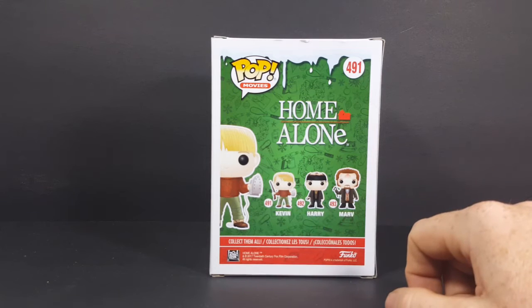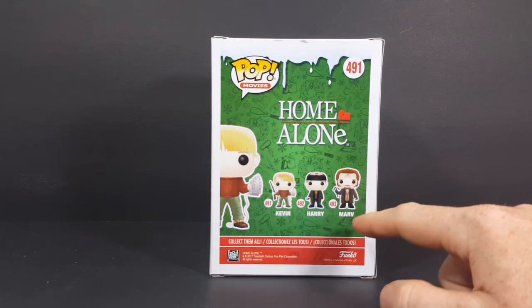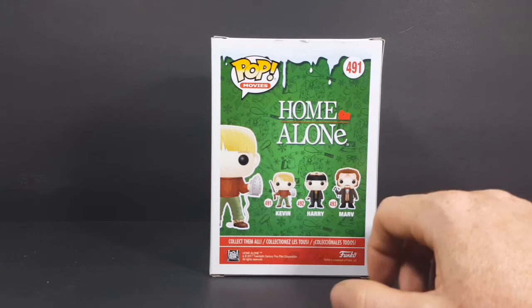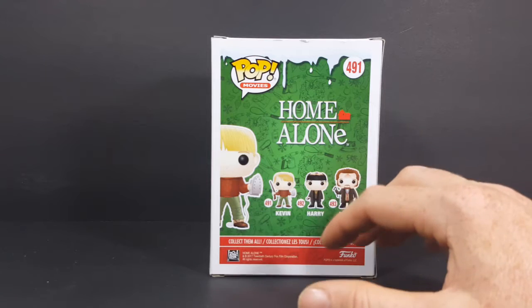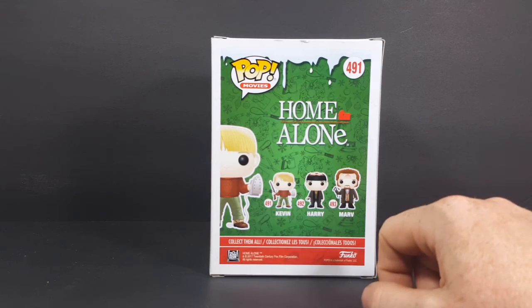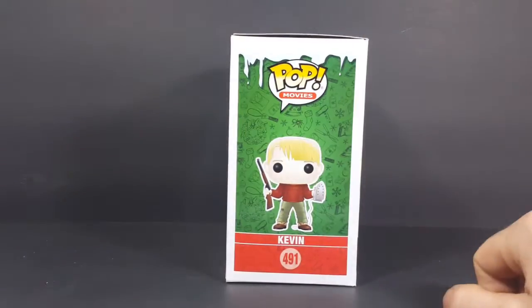If you guys recall, in the last episode of Pop Review we took a look at Marv, and on the back of his box there was an error that said Harry was 492 and Marv was also 492. So that makes me think even more that I just had a factory error for a box. And then we have the display side, which as you guys know is how I display all my pops.